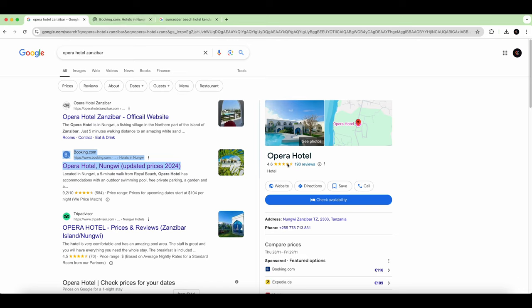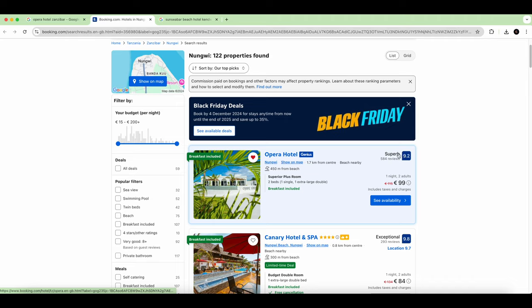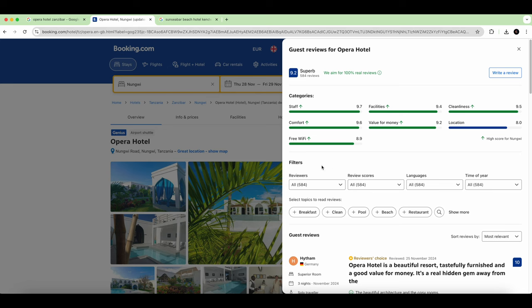We're going to check Booking.com to see how they relate. It's 9.2 out of 190 reviews — that's quite a lot of people, which is a good first impression. A score of 9.2 is a very good indicator; when it's above 9 that's very good. We click on it and we're inside Booking.com, where you have verified reviews that are harder to manipulate.